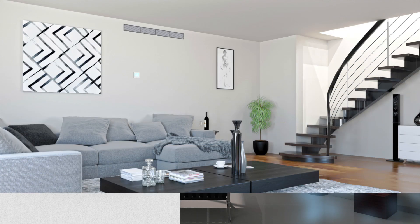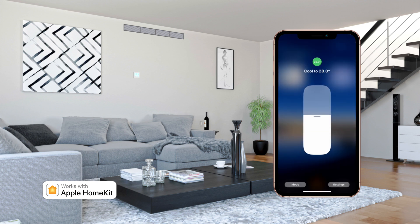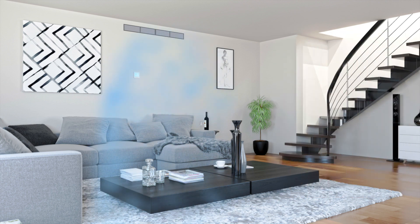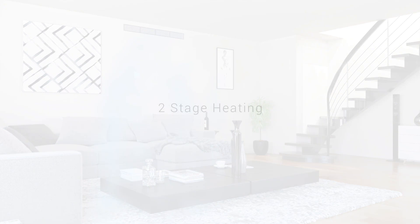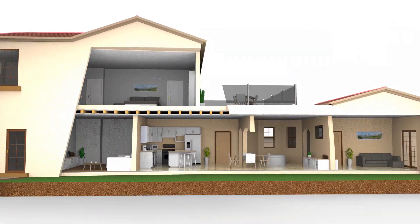Once selected, the set temperature of each thermostat can be adapted to reach the desired comfort of individual rooms. This newest addition to Neo is also fully compatible with Apple HomeKit. Simple set temperature and fan speed operation makes light work for those on-the-spot adjustments.